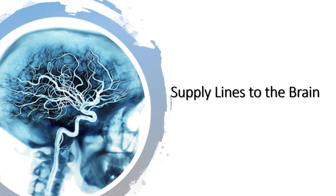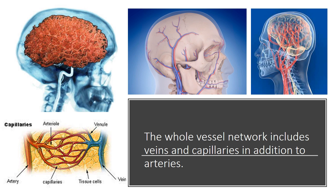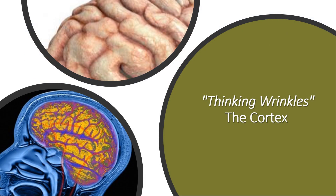Supply lines to the brain. With each heartbeat, arteries carry about 20-25% of your blood to your brain, where billions of cells use about 20% of the oxygen and fuel your blood carries. The whole vessel network includes veins and capillaries in addition to arteries.